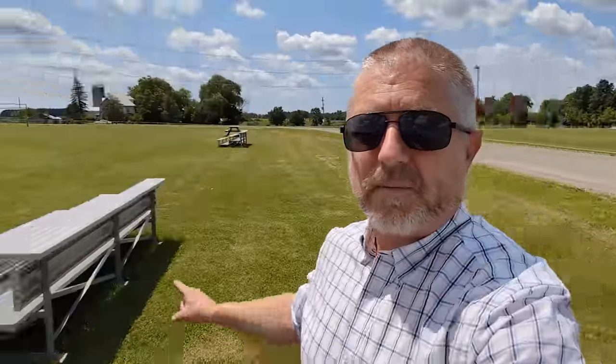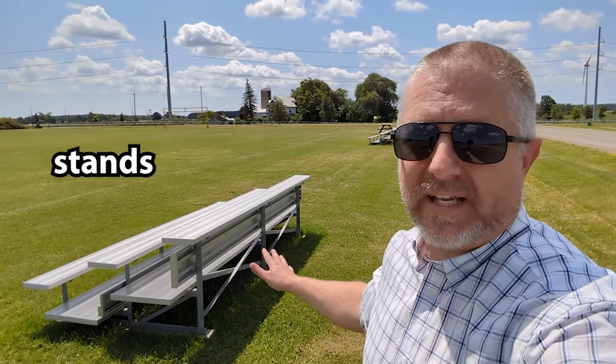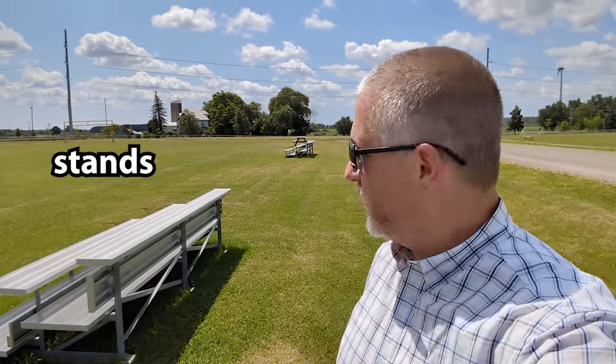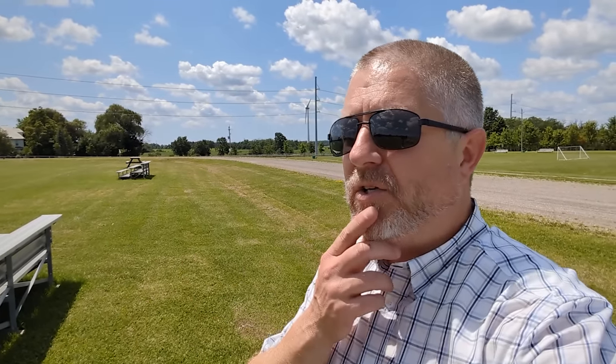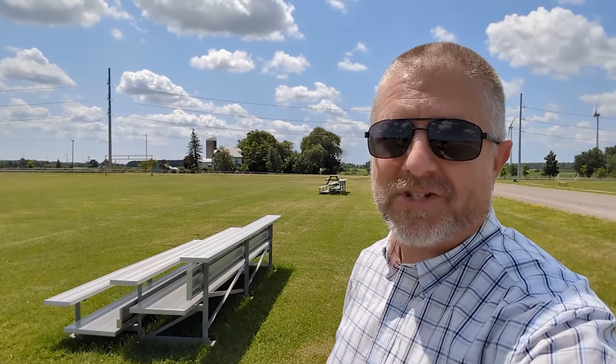So this next thing I'm going to show you actually has two names. We sometimes call these bleachers, or we simply refer to them as the stands. When you come to watch a game, you can sit on the bleachers or you can sit in the stands. Interestingly, I use 'on' for bleachers and 'in' for stands — I just learned something myself about the English language. So if someone you knew was playing a game, you could come here and sit in the stands or sit on the bleachers.